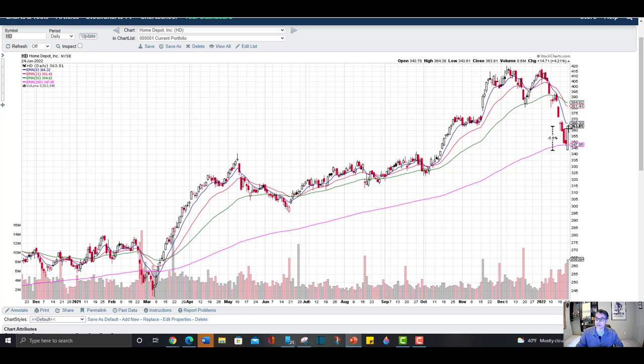Secondly, this is a huge bullish engulfing candle. It completely engulfed yesterday's red candle and the day before's — that is generally a very bullish signal. If you look right here in mid-March, here's a bullish engulfing candle that led to a nice uptrend. Here's another one that led to a continuation of the trend.